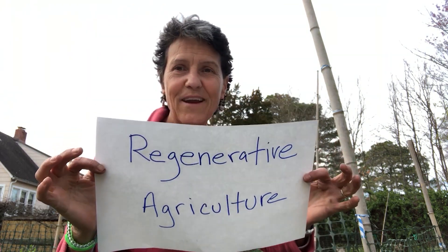Hi, I'm Beth McGee, Director of Science and Agricultural Policy at the Chesapeake Bay Foundation. I'm going to talk to you today about regenerative agriculture.